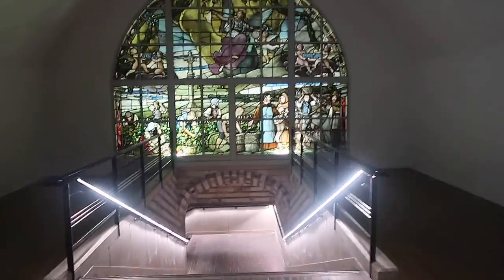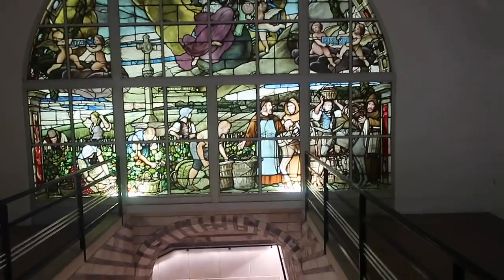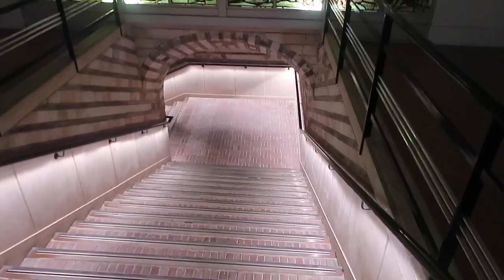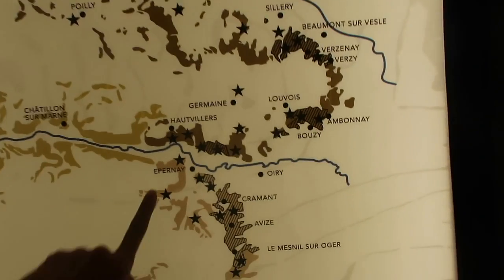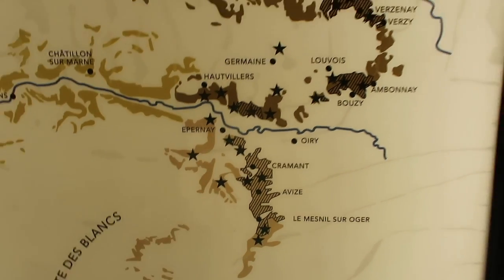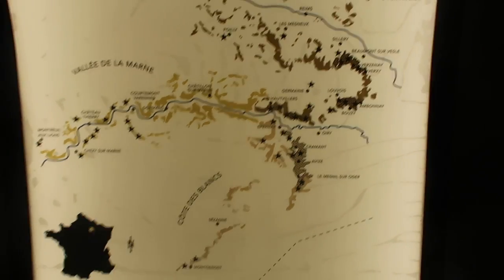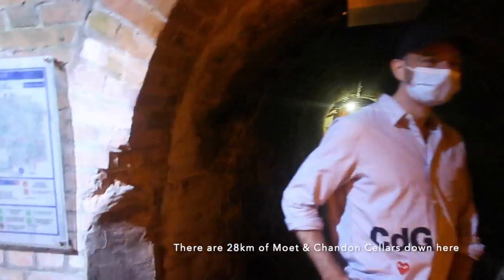We're heading down to the Moët and Chandon cellars now where they store all of the champagne. These are the champagne vineyards and all the darker areas are the Moët and Chandon vineyards. This is where we are — they have quite a few. We are now in the cellars. Oh my god, amazing.